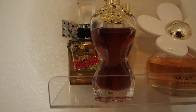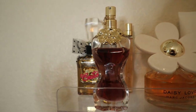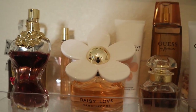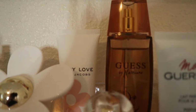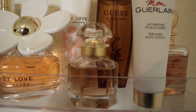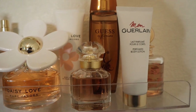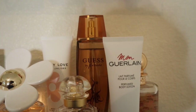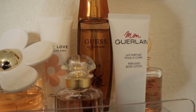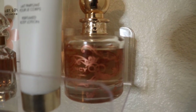Moving down to the next row: Juicy Couture Gold Couture, John Paul Gaultier La Belle — a staple, you're going to see her twice in this video. A mini travel spray of Marc Jacobs Daisy Love and the full size with the lotion. Montguerlain — oh my god, the dry down of this perfume is amazing, so warm, comforting, vanilla, and sweet. Guest by Marciano — the dry down of this one is perfection, absolutely love it. You can clearly see they've been used.